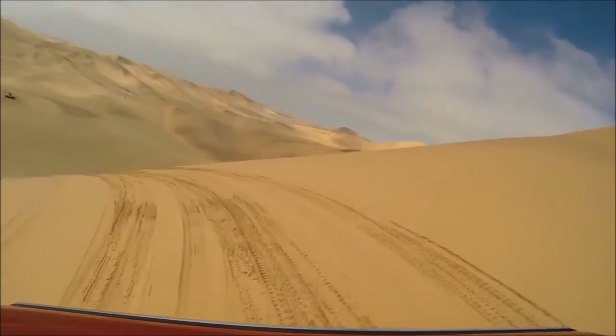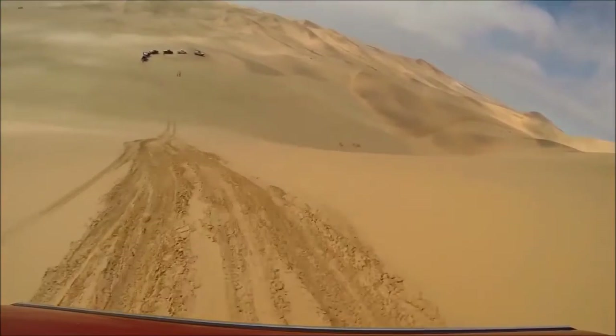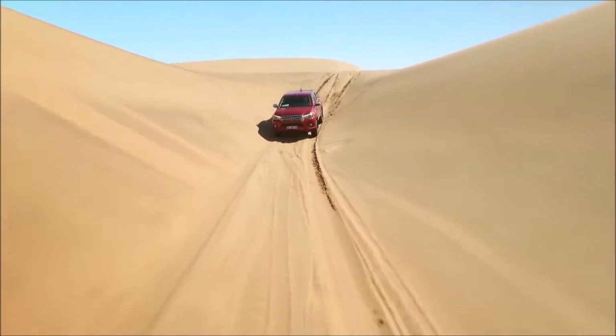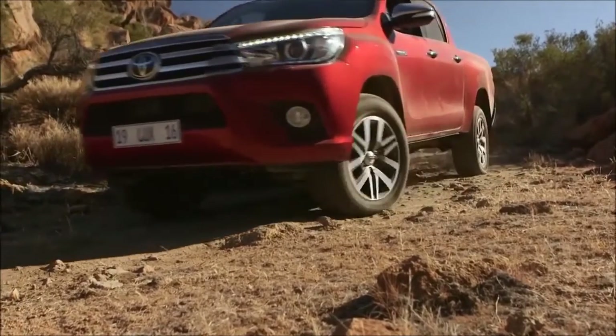We've also been testing these on some sand dunes yesterday, and a few did get stuck, but the Hilux is really good in all these conditions. It's got everything you'd need — lovely interior, full leather seats, very nice, solid steering wheel. It's a very big improvement.